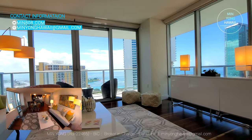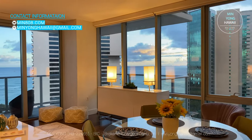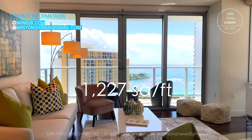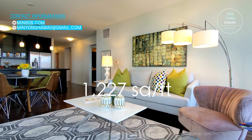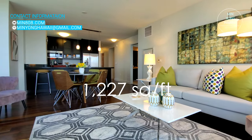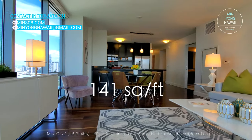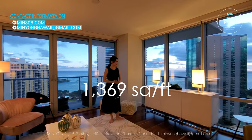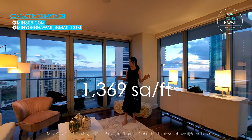Unit 2901 is a three-bedroom, two-bath with two parking stalls. Approximately 1,227 square feet of living space, approximately 141 square feet of lanai, for a total of approximately 1,369 square feet.